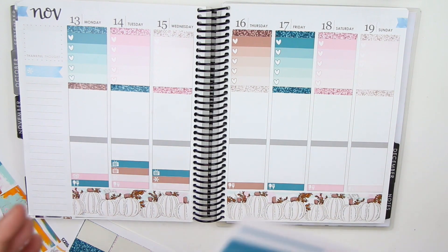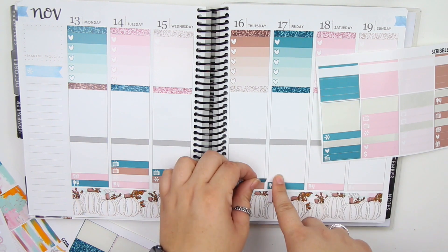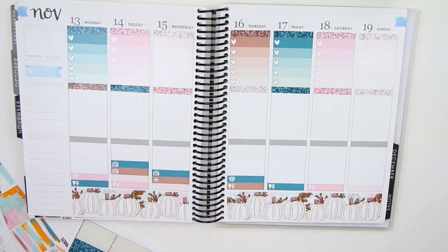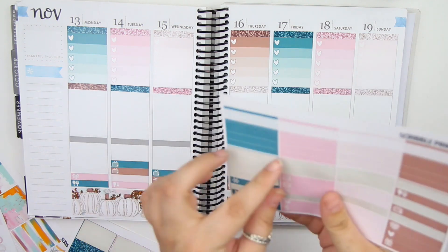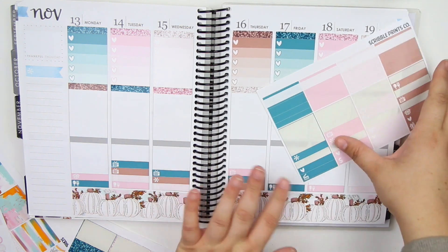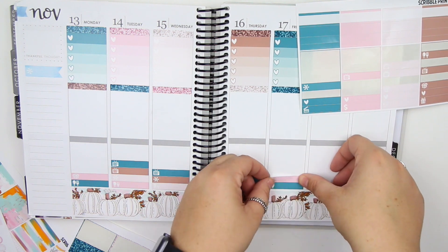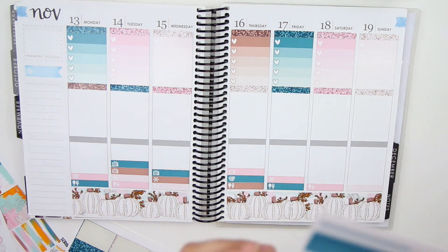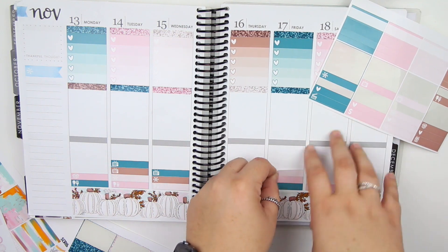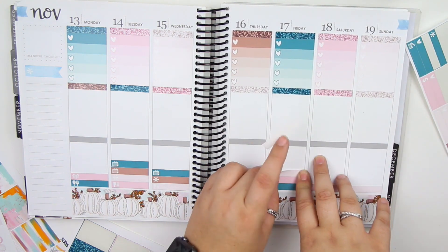Thursday — Grey's Anatomy and a package. I'm actually off Thursday because they messed up my schedule. I'm supposed to get a package from the Crafty Banana, which I'm so excited for — it's a Christmas kit and I'm obsessed. Then Grey's Anatomy is on. The reason I did the package first is because I didn't have a TV icon for that color. Friday I do work, so let's grab the asterisk again, and then Once Upon a Time and Hawaii Five-O are on. I love the fall time because literally every single TV show is on.